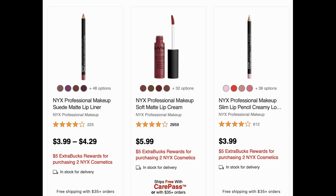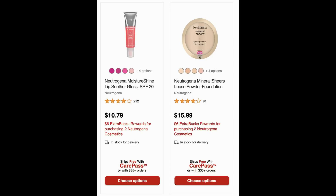NYX is a buy-two, get-a-$5-ExtraBuck deal — great to do online since it's a buy deal. Some NYX products ship free with CarePass membership, like the lip cream shown. Next, Neutrogena Cosmetics is buy two, earn a $6 ExtraBuck. Most Neutrogena products ship free with CarePass and there are digital coupons available. You can do this deal online, but make sure you verify that the products you select qualify for the ExtraBuck.